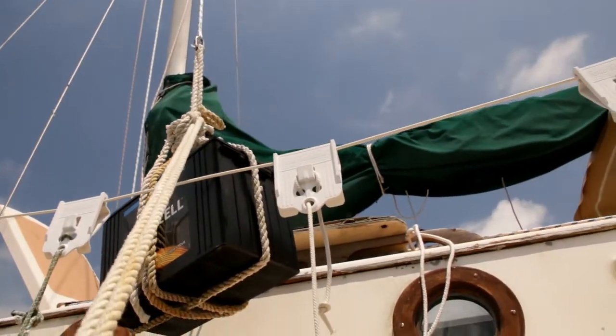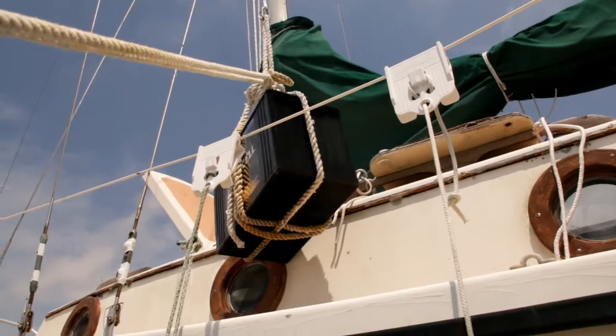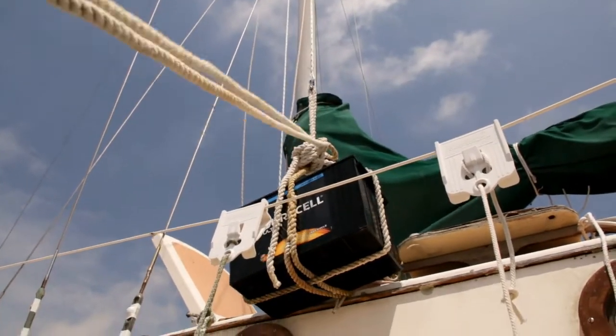You can make the argument that we should have just launched the boat and then did the transfer. Well, that brings its own set of terrors. I'd rather have the boat stable than rocking around when I'm handling lead-acid batteries.